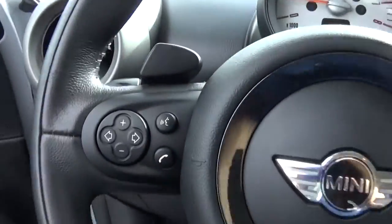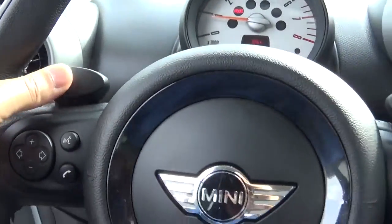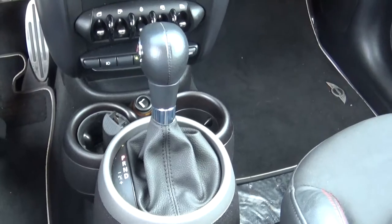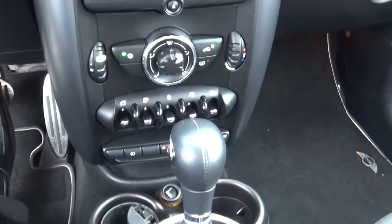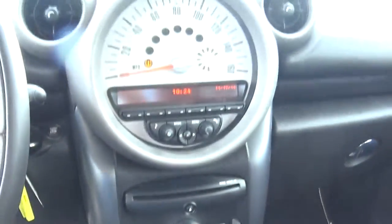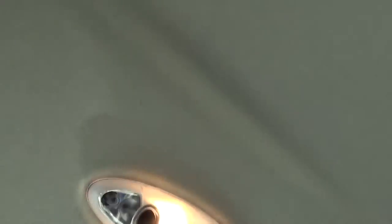As you can see, it's got voice command and Bluetooth. It's got paddle shifters on the steering wheel. It's automatic, just like you requested. It's got the sport mode drive.